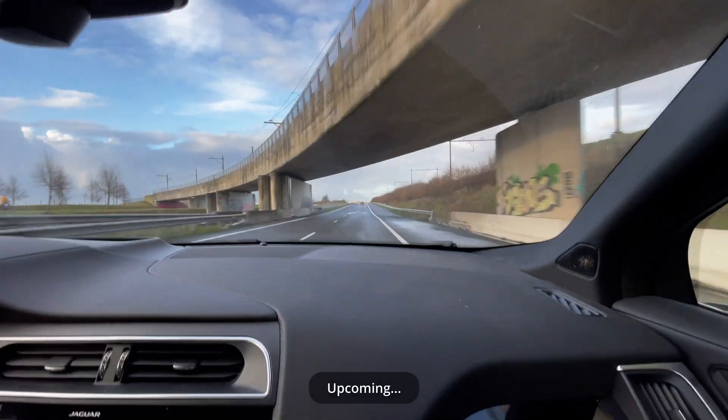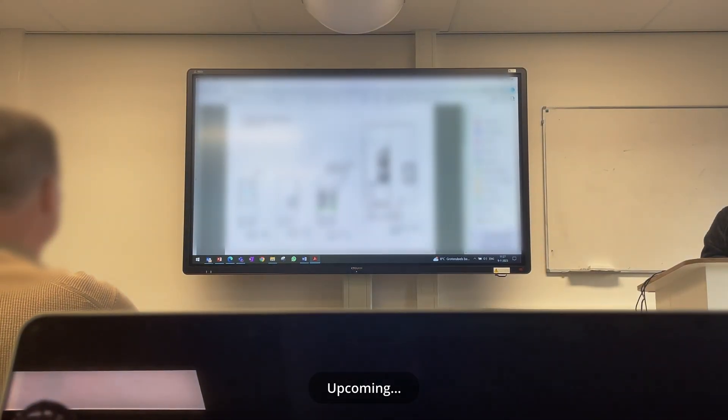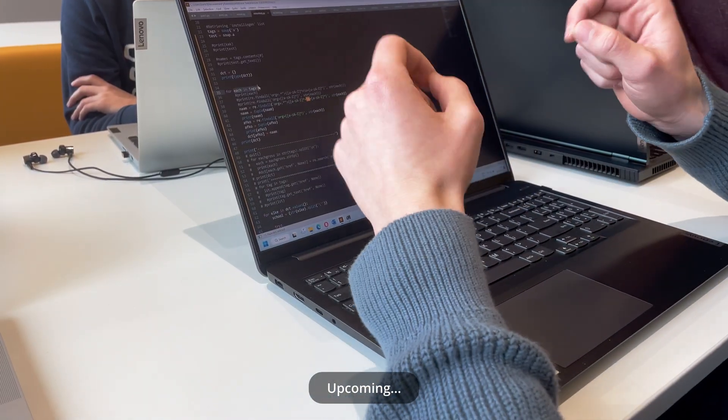Hello everybody and welcome to a new video. In this video I will show you what a typical day at school in the Netherlands looks like for me.